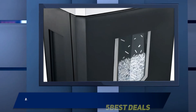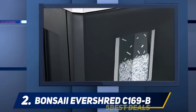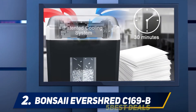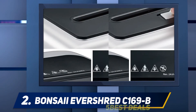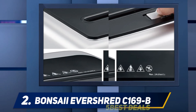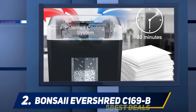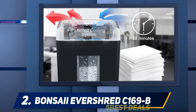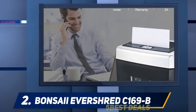Coming in at number two, the Boxis EverShred C169B. If you have to shred large amounts of documents on a regular basis, you need something that can run for a while. With up to 30 minutes of continuous shredding, you'll work through your piles of paperwork in a single sitting. Like the Swingline, the EverShred can tackle 14 sheets of paper at a time, shredding them down to a manageable 5x40 millimeters. It is designed with a jam protection system that auto-reverses when jams are detected.